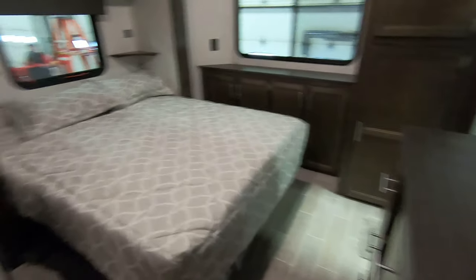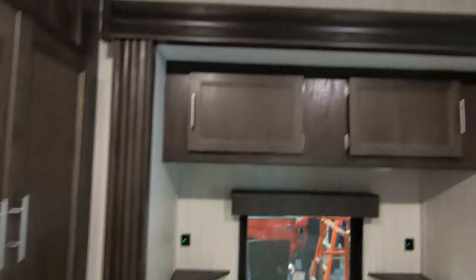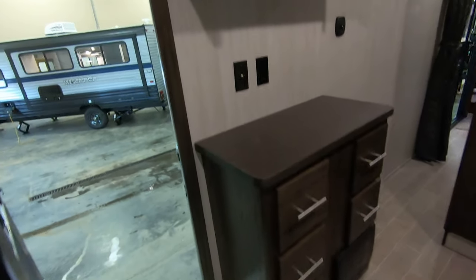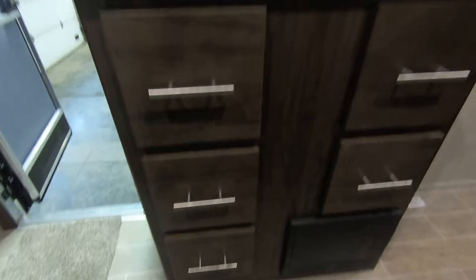Here's your front master bedroom — queen bed up front, storage up above, USBs on both sides of the bed, and small night stands. Another spot for a TV, more storage, and a big area for hanging clothes.